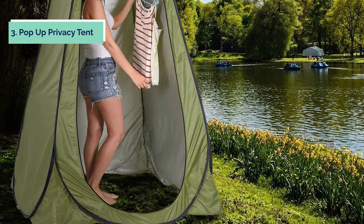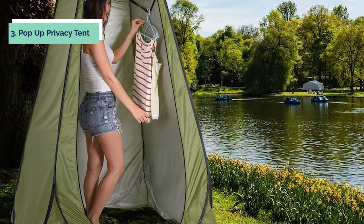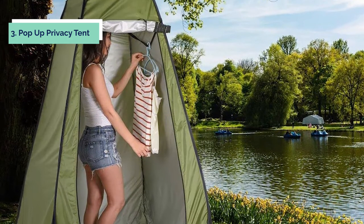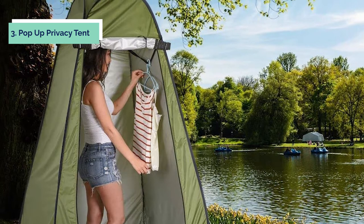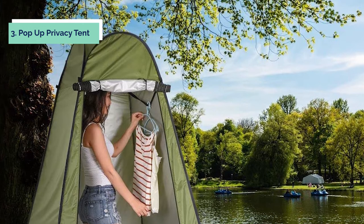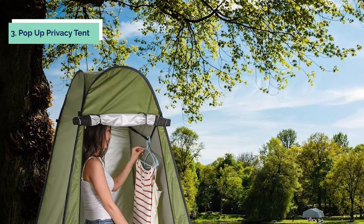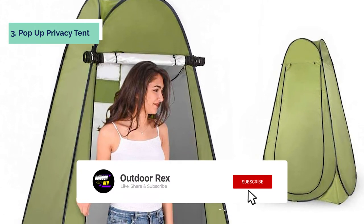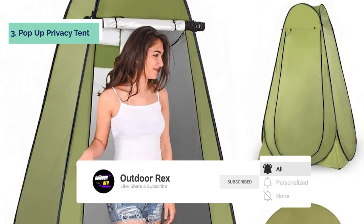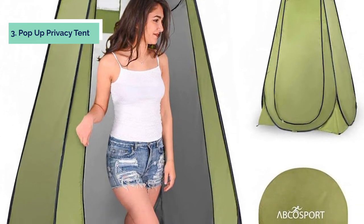At Number 3, we have the ABCO Pop-Up Privacy Tent. The ABCO Privacy Tent gives you a private area for camping, bathrooms, and restrooms, as well as outdoor showers, changing clothes, and more. It's a must-have travel item for your next excursion because it doesn't require any installation. It measures 47 inches by 47 inches by 75 inches. Our Pop-Up Tent is designed for quick and easy installation, with no tools required. It can be set up in a matter of minutes and takes just as little time to put away.